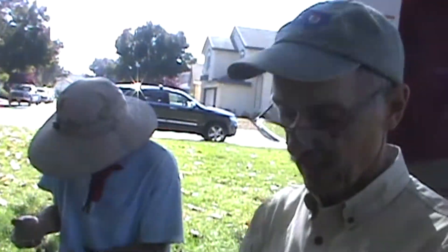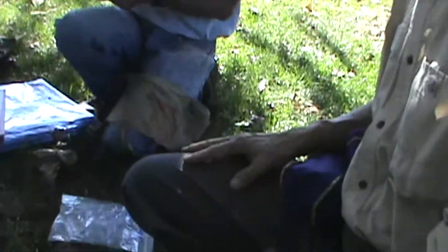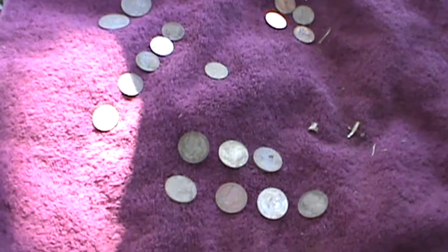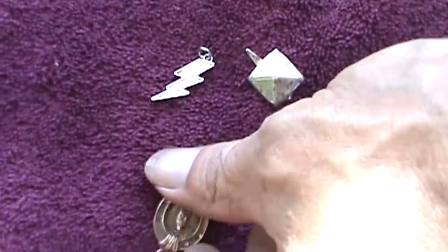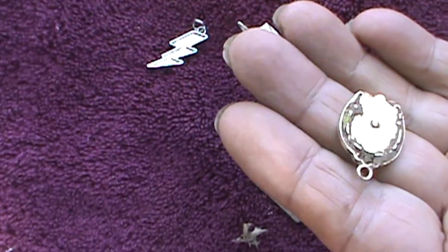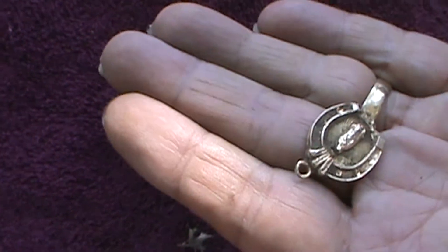Scott, what did you do? Dollar forty-four in clad. And lots of good stuff. Solid gold, fourteen carat. And a nice metal.